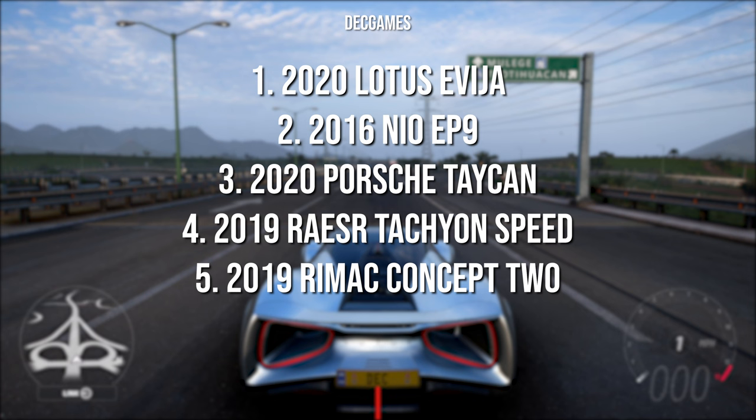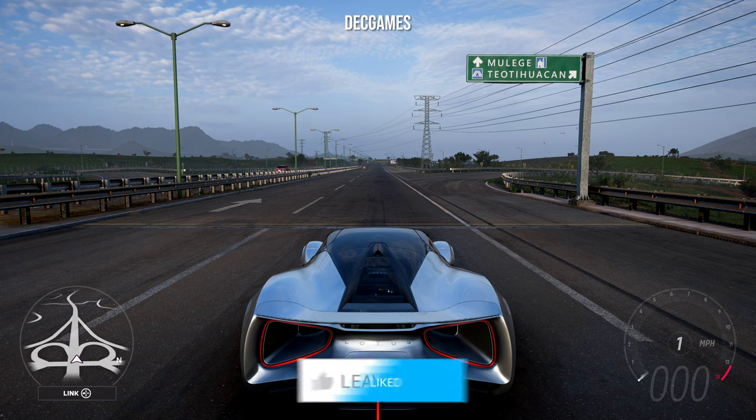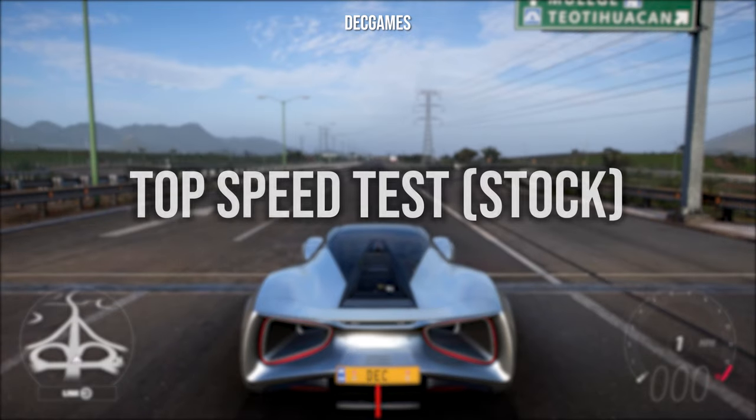I'll also be doing them in manufacturer order as it's just easier. If you could drop a like rating down below it will help get this video out there, and if you are new consider subscribing to the channel for more Forza Horizon and racing content.